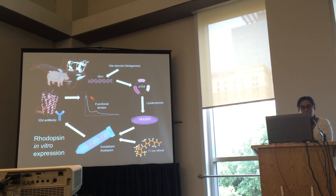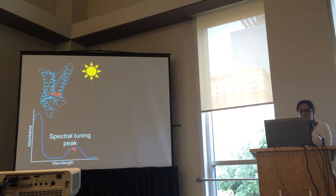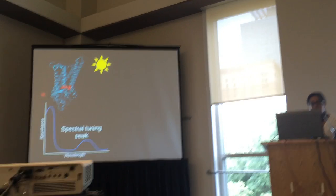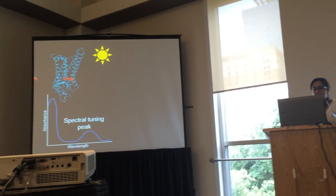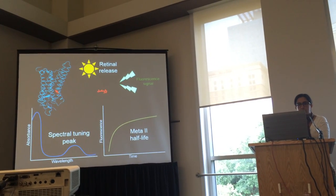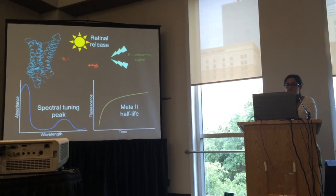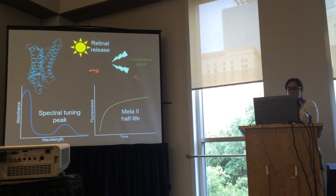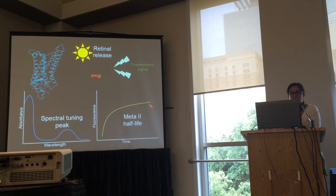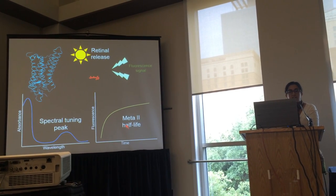After harvesting rhodopsins and purifying them with immunoaffinity methods, we subjected samples to functional assays. To measure spectral tuning, we used an absorbance spectrophotometer to capture the spectral signature in the dark. To look at Meta-II properties, we used a light-activation fluorescence assay: when the sample is exposed to light and the rhodopsin releases its chromophore, this induces intrinsic fluorescence signals from unquenched tryptophan residues in the protein. This fluorescence signal serves as a proxy for the decay of the Meta-II state, giving a time course that can be fit to a first-order exponential equation to yield an estimate of the Meta-II half-life.